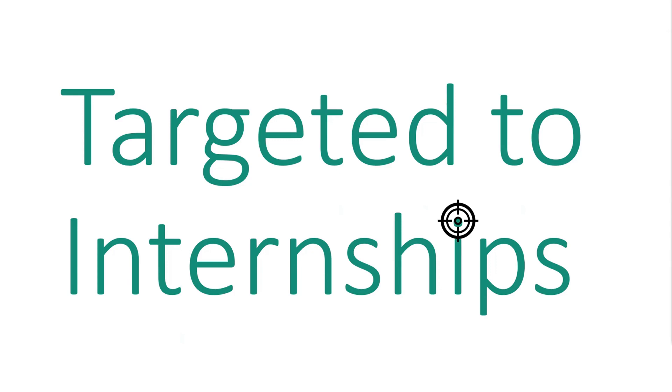Later on I'm going to leave the PowerPoint and go into our Career Center website, and when I do that I'm going to show you a lot of different resources that will help you.